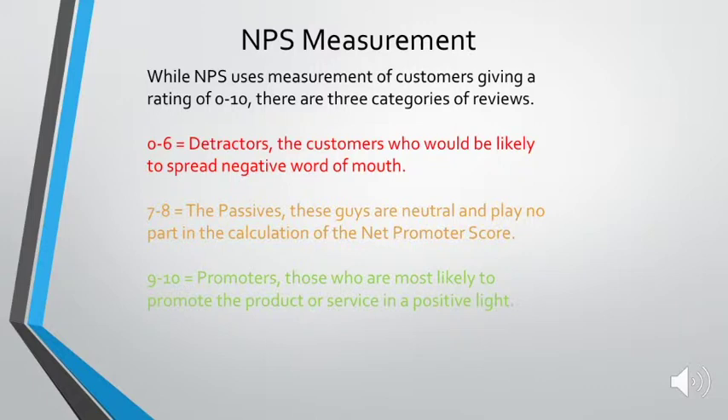So the NPS measurement. NPS uses a rating of 0 to 10, and there are three categories of reviews. There's 0 to 6, which are detractors — these are the customers who would be likely to spread negative word of mouth about the product. Then there's people who chose 7 to 8, and these are the passives. They're neutral and play really no part at all in the calculation of the Net Promoter Score.